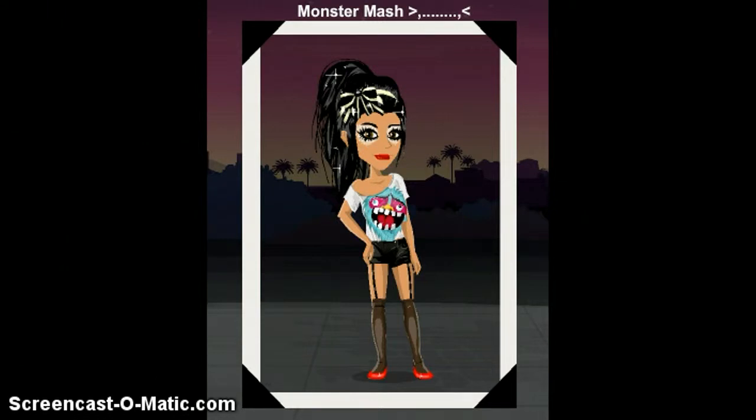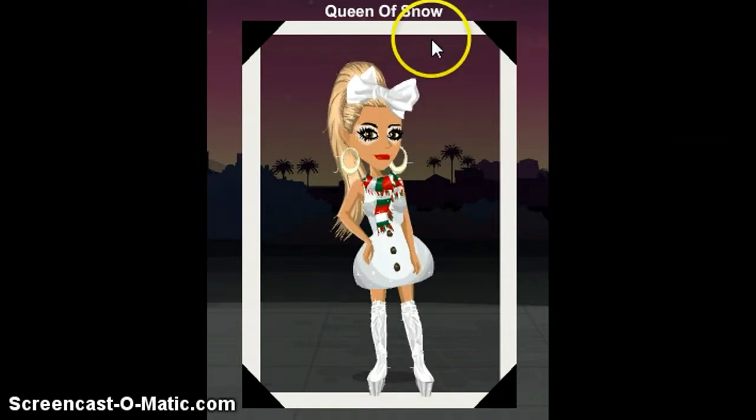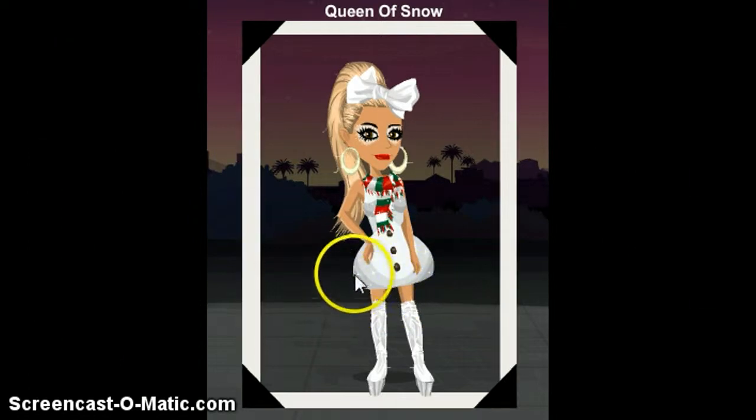Our next look is called Queen of Snow. I'm pretty sure you can all tell why it's called that. I started off with this look because I really liked the dress — ever since I was on Movies Star Planet I wanted this dress. I chose the hair because, well, Queen of Snow, so my hair isn't really that perfect, and the look isn't that perfect either, and obviously the dress.